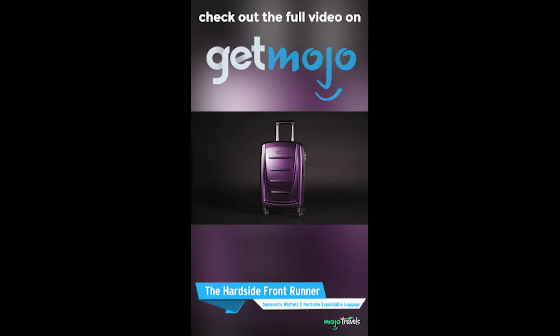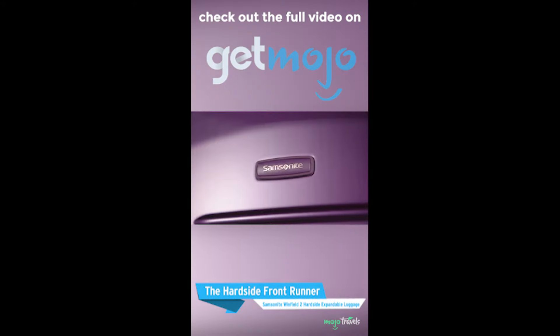Okay, first up, the Hardside Frontrunner: Samsonite Winfield 2 Hardside Expandable Luggage.